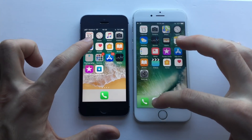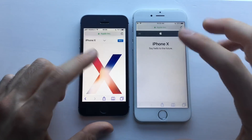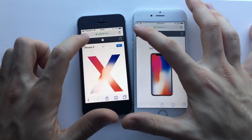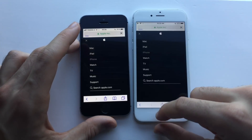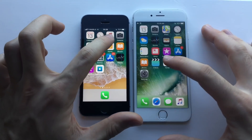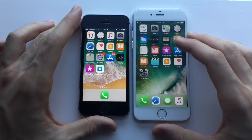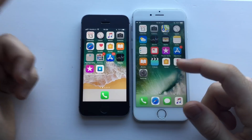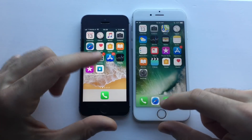Let's go for Safari on both — faster on the SE. Let's go to something else — iPhone, for example — actually the iPhone 6 was faster there. Next up, Home — iPhone 6 wasn't that bad. Health — slightly faster on the iPhone SE, definitely. Stocks — slightly faster on the SE as well.